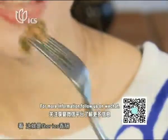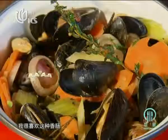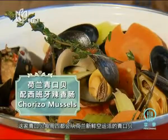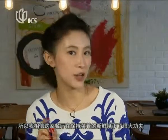That's the chorizo sausage. I like the sausage. Because the mussels fly in every Thursday all the way from Holland live, I think the restaurant puts a lot of effort into keeping the freshness.